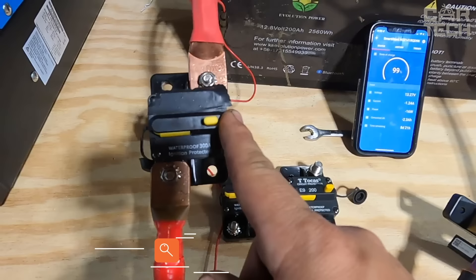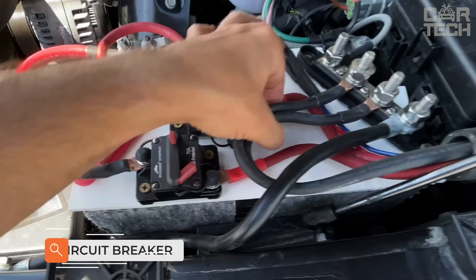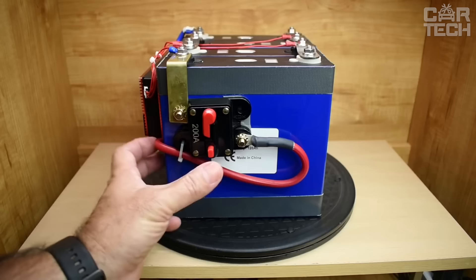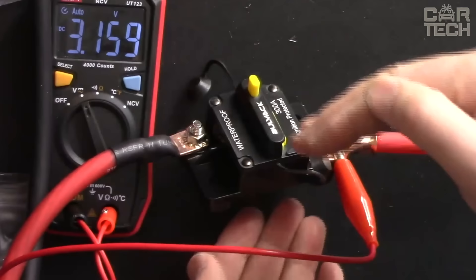A 250-amp circuit breaker that can effectively protect the LiFePO4 battery and circuit from overload, short circuit, and other electrical faults. The device guarantees complete safety and reliability during operation, commonly used in auxiliary circuits in trucks, buses, RVs, and marine systems. They also include battery chargers and DC audio systems. Thermoplastic elastomer stud insulators are provided for enclosed devices with F-style bases.